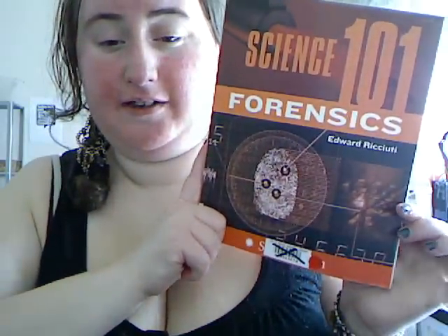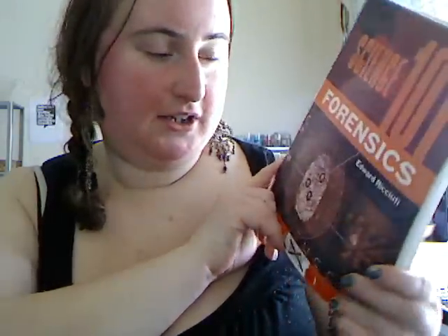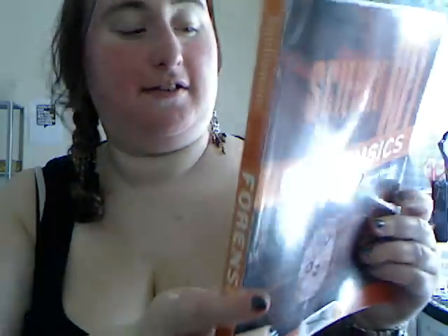I picked up Science 101 by Edward Recuti — this is Forensic Science, because I'm interested in forensic science. I may mention that these 26 books cost me $5 for the whole thing.